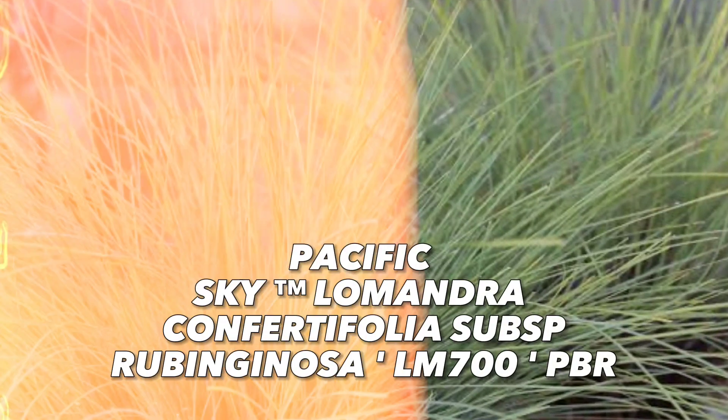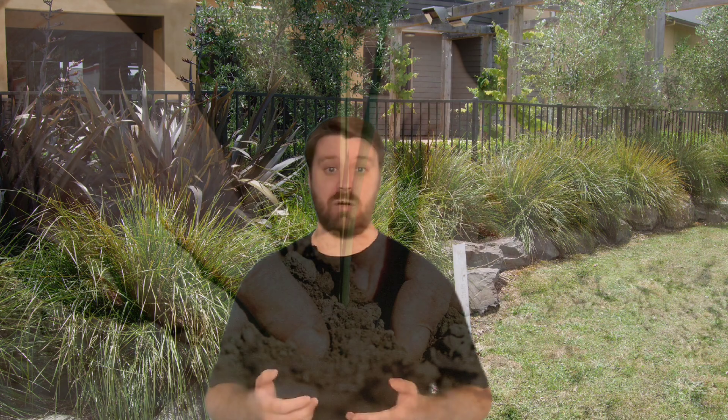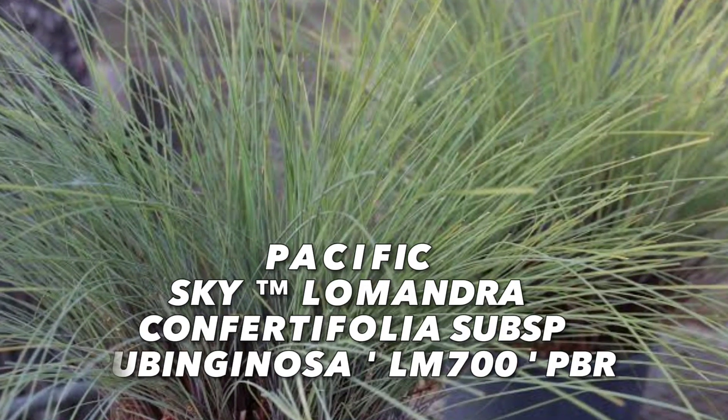More compact than Lomandra longifolia, Lomandra convertifolia typically grows up to 70 centimetres tall. This species is comfortable in well-drained soils but can also tolerate seasonally waterlogged conditions. However, like Lomandra longifolia, it may not fare as well in persistently waterlogged conditions. If you're looking for a Lomandra that can tolerate moderately heavy shade, Pacific Sky Lomandra convertifolia is perfect.